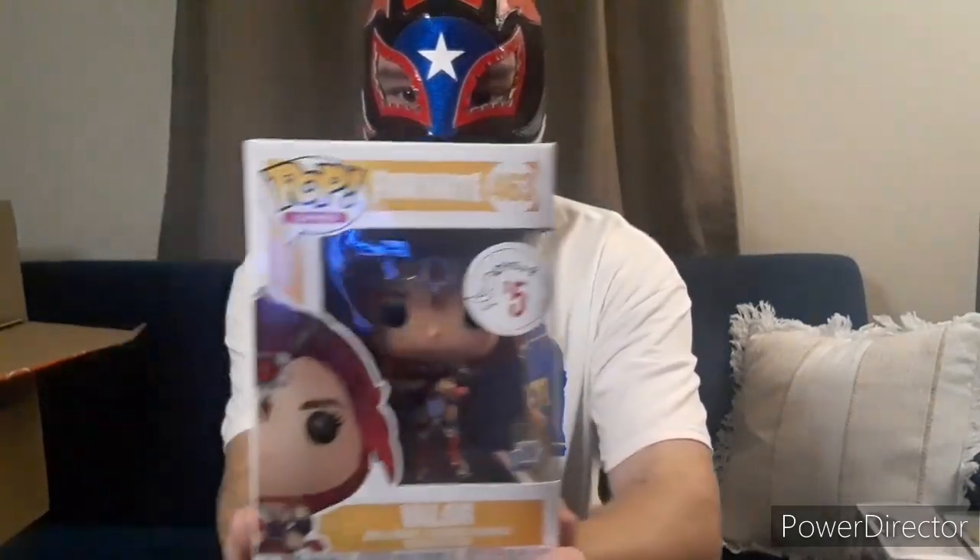I like this one — I got this one for five bucks at Barnes and Noble. Fortnite character — Valor, I believe. It's pretty cool. I'm going to hold on to that one.